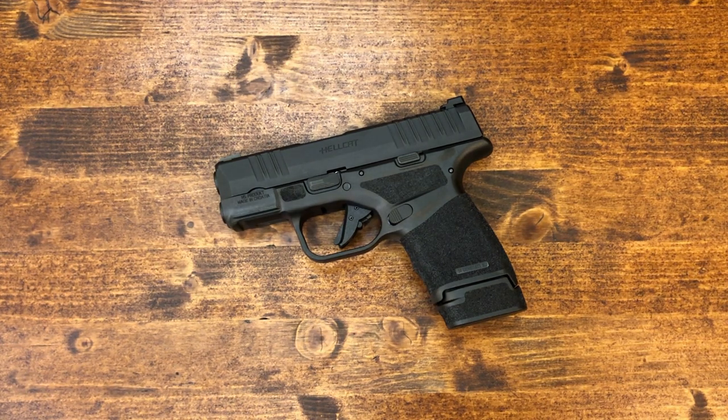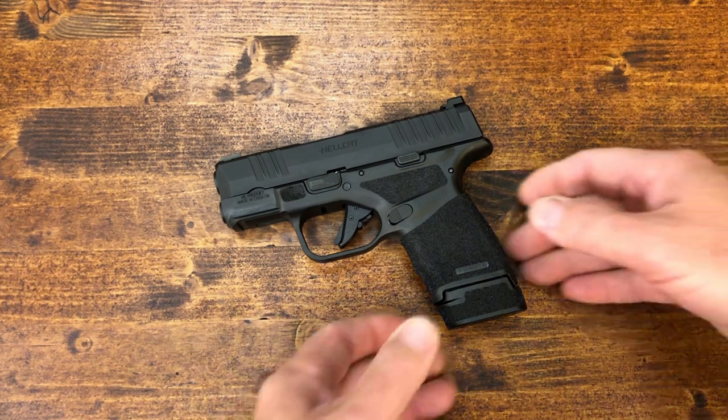The two micro red dots that Springfield recommends for the Hellcat are the Shield RMSC and the JP Enterprises J-Point.